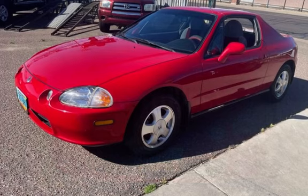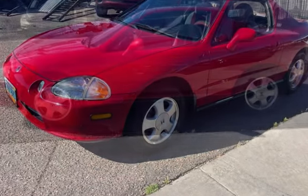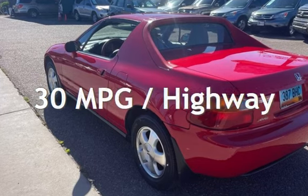This Honda has less than 133,000 miles on the odometer. Estimated fuel economy for this vehicle is 25 miles per gallon in the city and 30 miles per gallon on the highway.